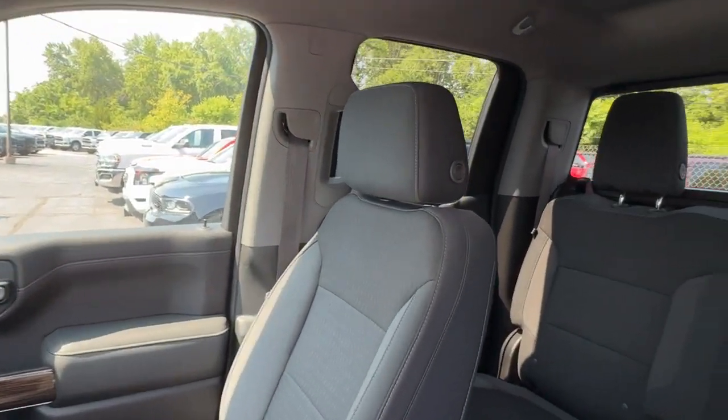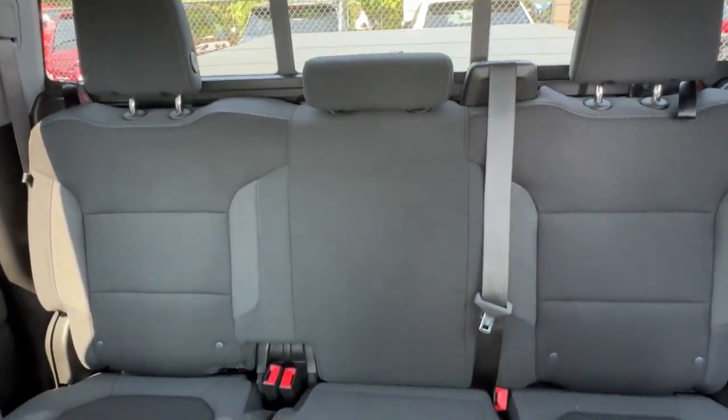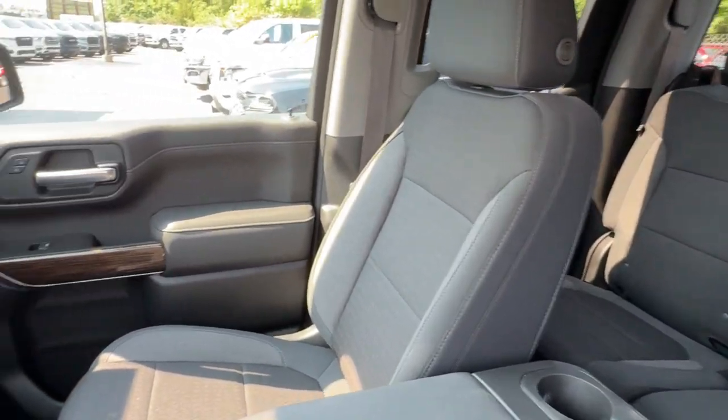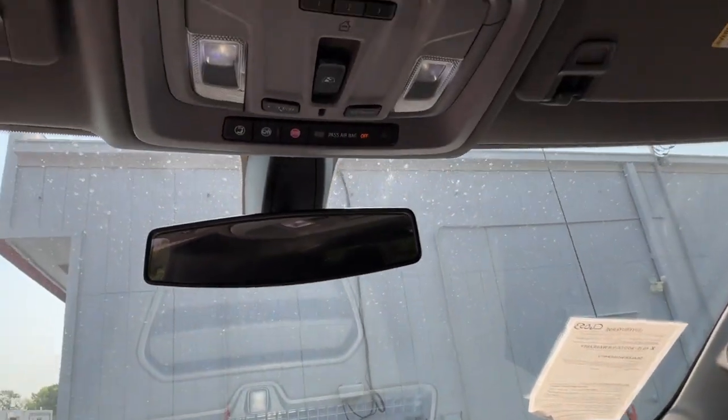The following are some of this vehicle's highlighted options: heated steering wheel, keyless entry, eight-cylinder engine, premium sound system, fog lamps, satellite radio, keyless start, backup camera, remote engine start, heated mirrors.